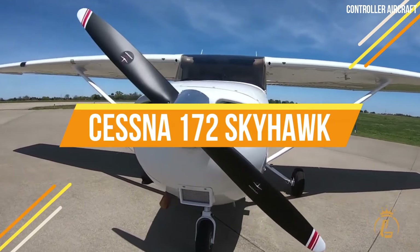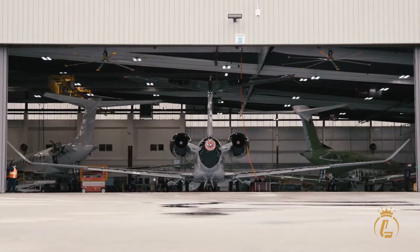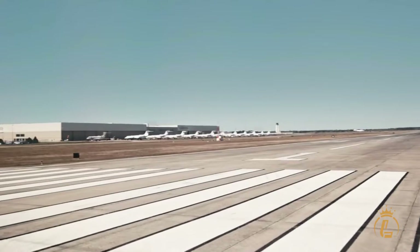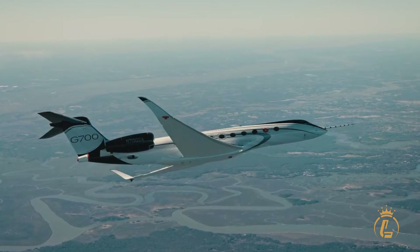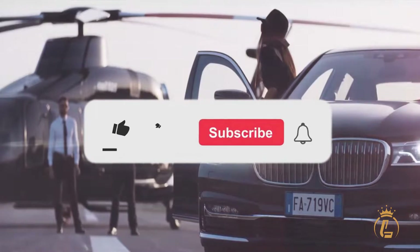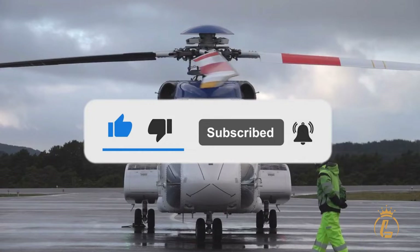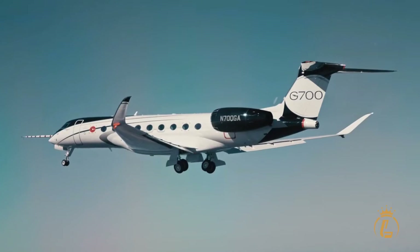In this video, we'll take a look at the Cessna 172 Skyhawk. Welcome to the Luxium channel, where aviation, private jets, helicopters, and airports come in luxury. If you're interested in this kind of content, then this channel is the one for you. Make sure to like this video, click the subscribe button, and turn on the notification bell to keep you updated on our recent uploads.